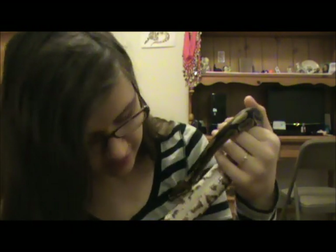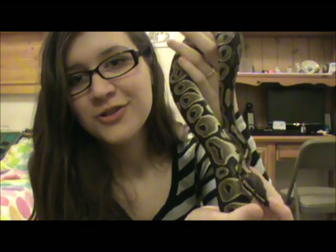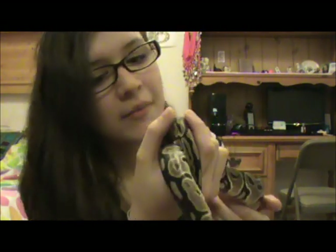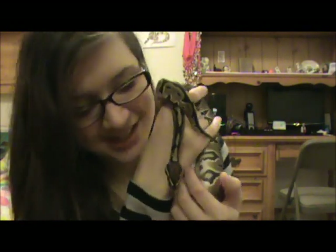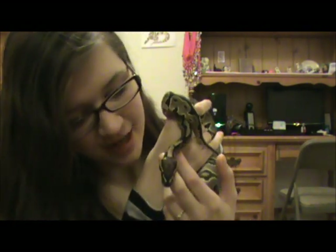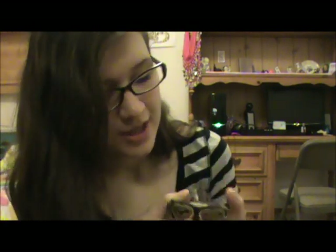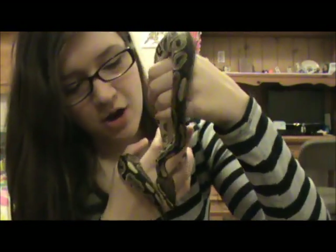So that was my little experience getting him. Just showing you my snake — I'm super, super excited. I'm so happy that I finally got him. He's gonna live a long, happy life with me. I'm gonna be making lots of videos. If you have any requests for videos, please put it down in the comments below — just tell me what you want me to do videos about.